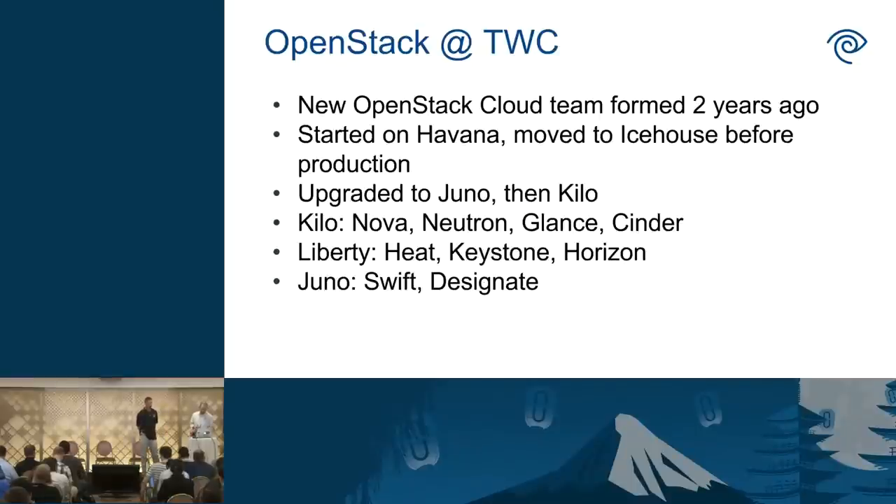Just a little bit of background. Our OpenStack team formed with about four people about two years ago. We did our proof of concept implementation on Havana. After the Atlanta summit, we decided to quickly move to Icehouse and VXLAN-based networking before we went to production last summer. Since then, we've done an upgrade to Juno and Kilo.